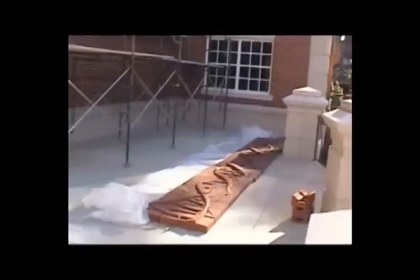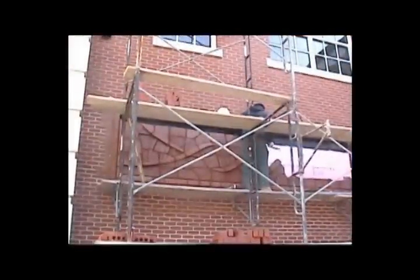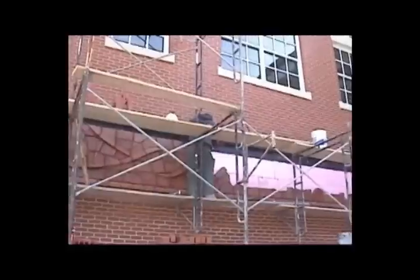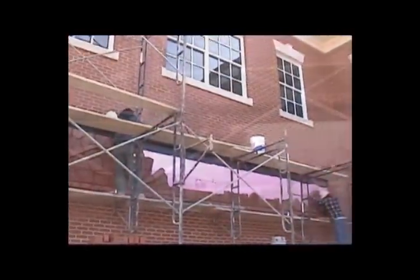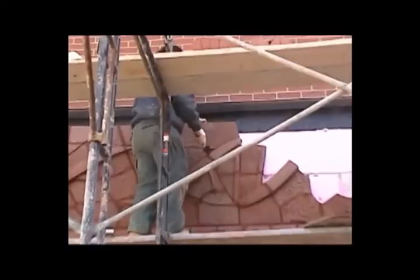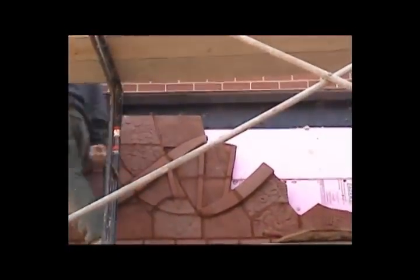When it came time to bring it up here for installation, that part was pretty straightforward. We did get up on the scaffolding with the masonry contractor and the installer and worked over the details a little bit — placement and spacing and alignment — to make sure all that fell into place just as it should.